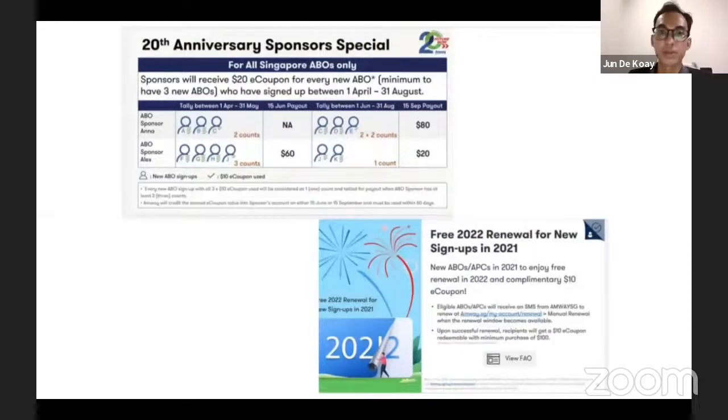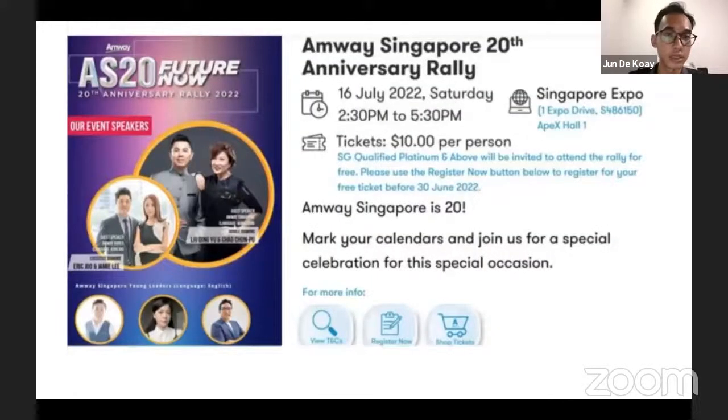For the 20th anniversary, sponsors will receive 20 dollars for every new IBO sign-up between 1st April and 21st August, and there's a free renewal for new sign-ups in 2021. This coming Saturday Singapore has an anniversary rally conducted by Eric Jiu, Jimmy Lee, New Ting Yu, and Chow Chun Pu. Tickets are ten dollars per person — if you'd like to find out how these individuals reached their level, please get tickets for 16 July.